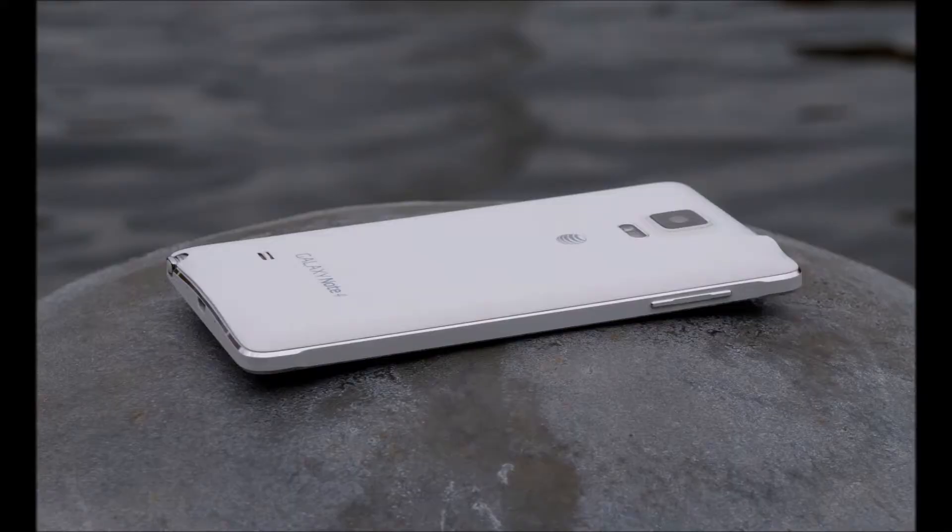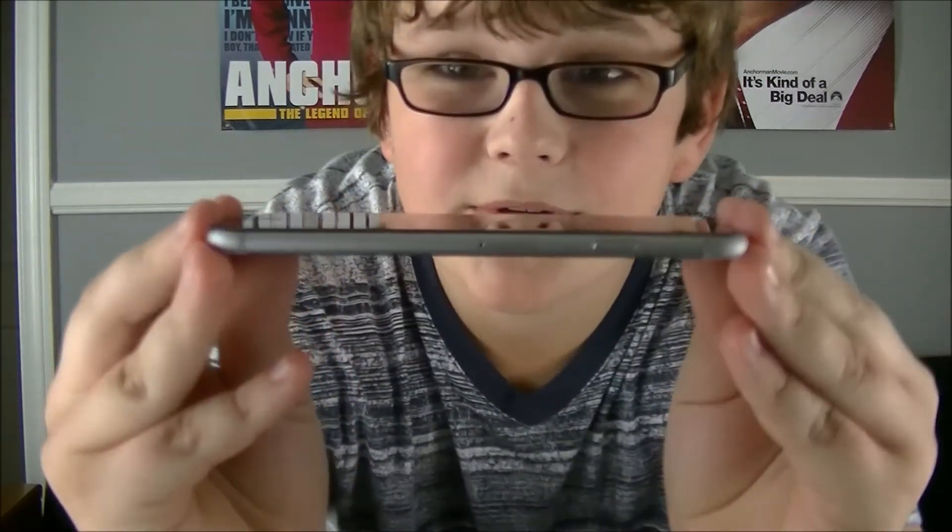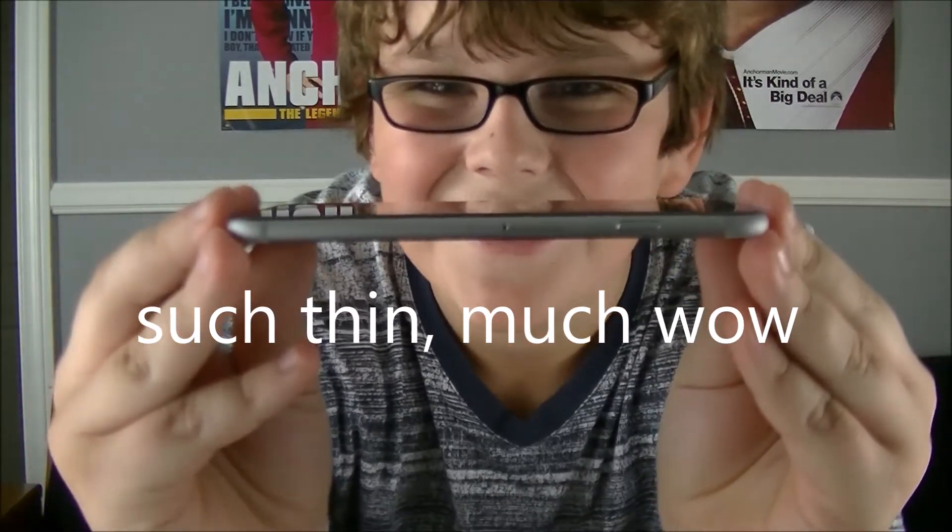Another pro is design. The Note 4 has a plastic backing with a steel band around the side, which does feel premium. However, when compared to the iPhone 6, it feels like a child's toy, to be honest. The iPhone 6 is a full piece of aluminum and it feels amazing in the hand. It feels like nothing in my hand, though it does feel a bit slippery — the aluminum does.